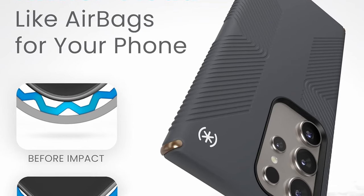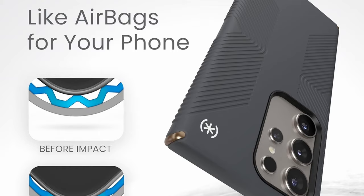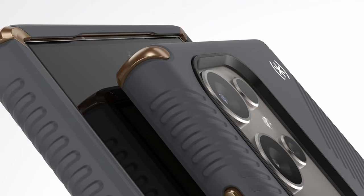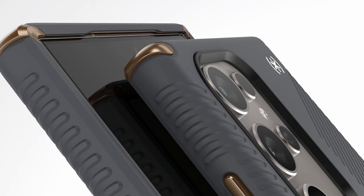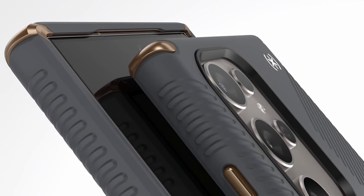Its soft-touch texture provides extra grip and comfort, featuring innovative inverted grips for durability and a secure hold during texting and photography. Backed by a limited lifetime warranty, Speck Products — a pioneer in innovative technology since 2001 — consistently delivers award-winning solutions, ensuring style, functionality, and premium quality with each new phone release.